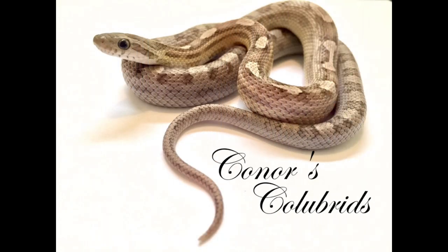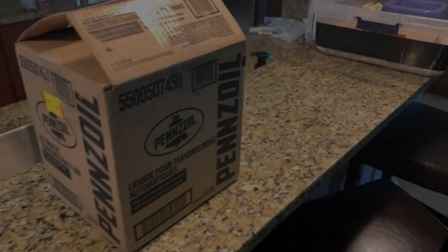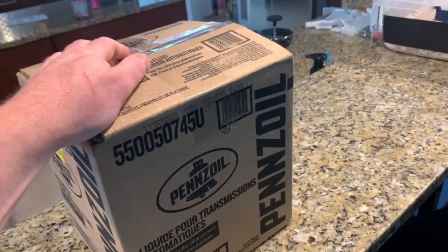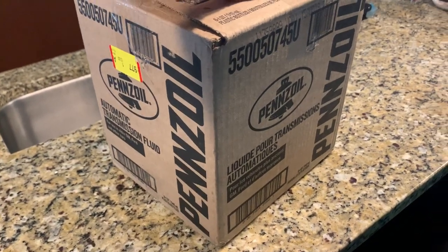Hey guys, this unboxing video is pretty short and to the point, but what's inside is just fantastic. Check it out! Thanks for checking out this video — another unboxing, of course, as the title says.